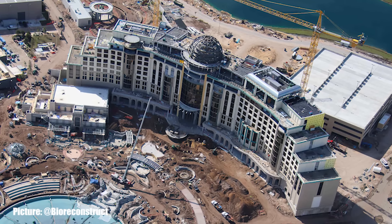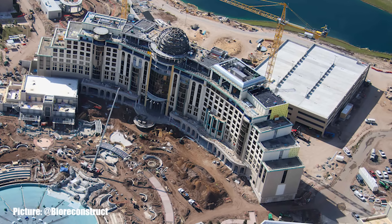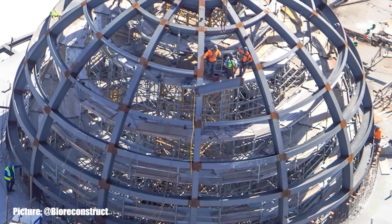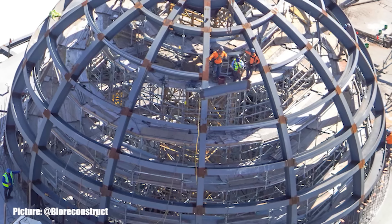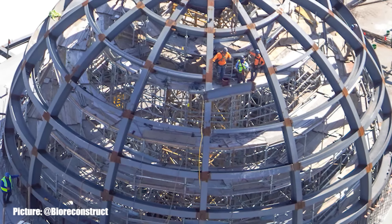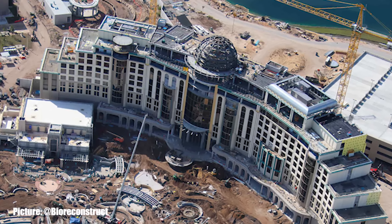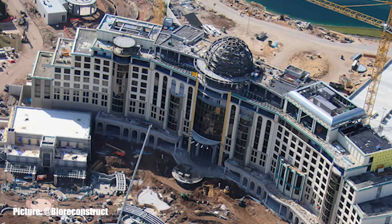Starting this week's update at the back of Epic Universe at Helios Grand Hotel, workers can be seen guiding a steel beam into place on the center dome of the hotel. These main beams should be complete within a week or so. Once those beams are installed, the detail work can begin. Just below the dome on the facade of Helios Grand, the window and wall segments have been completed through all of the guest rooms.